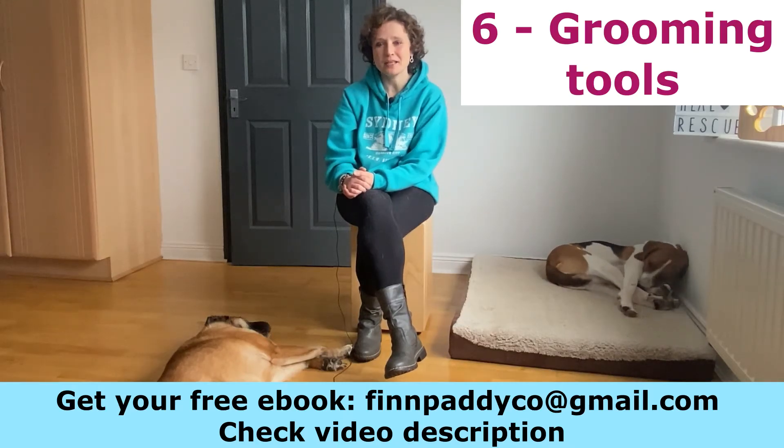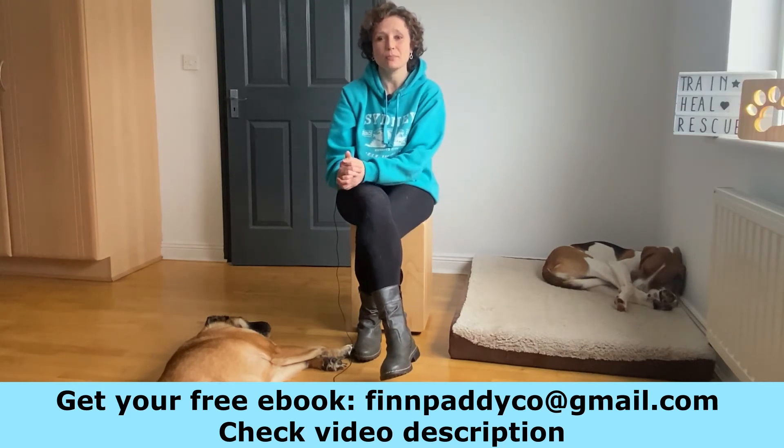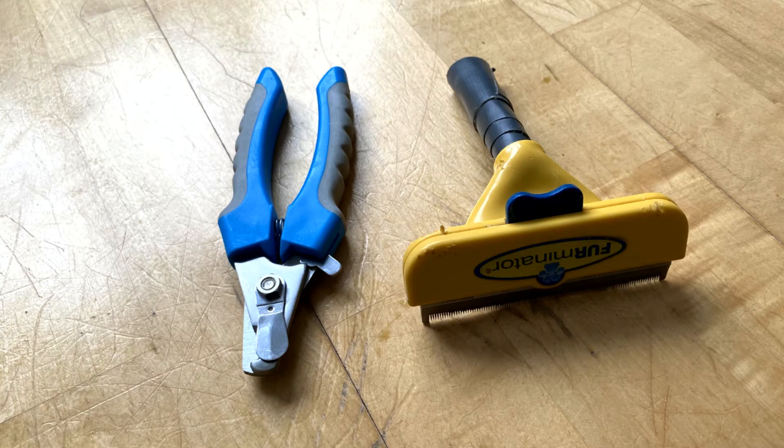Another type of product that you will need: grooming and nail trimming tools. Maybe not at the beginning, because during the first weeks of getting your puppy you shouldn't need them, but you will need to think of a good brush or a shedding tool. I personally recommend the Furminator, and also a nail trimmer or a nail clipper.